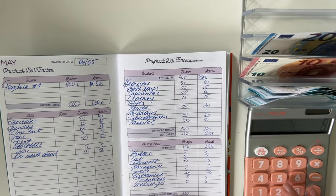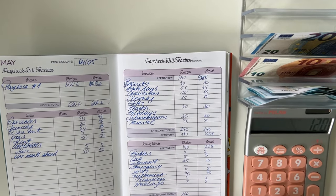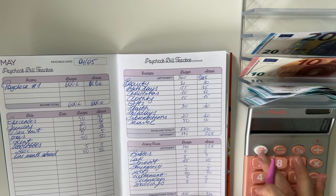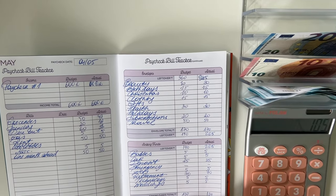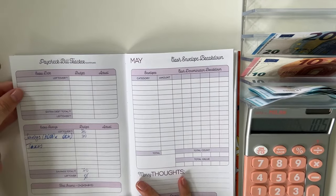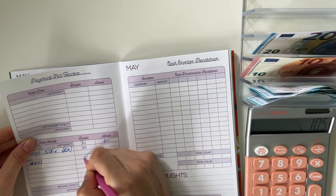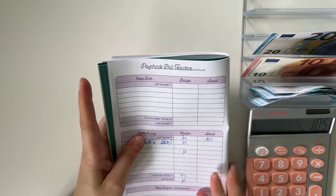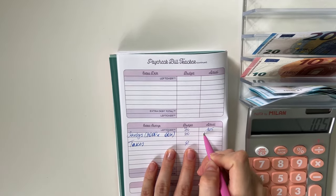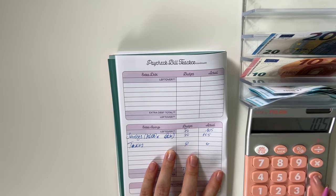For long-term sinking funds: 5 into babies, 5 into car, 25 into deposit, 5 into pets, 70 in retirement, and 5 each in technology and weddings — that was 120 in total. 225 minus 120 is 105, and we're going to put that into our savings box. We put 70, so 105 minus 70 is 35.